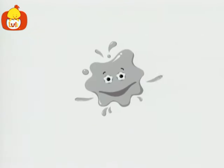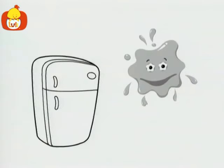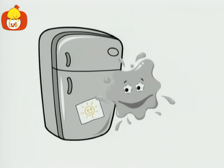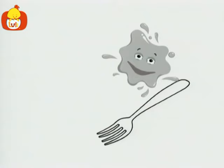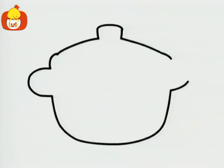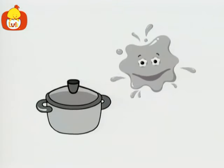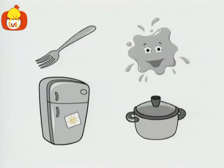Hello, I'm Gray. Let's find some more gray things. What's this? It's a fridge — a gray fridge. A fork, a gray fork. And this is a pot. The pot is gray too. A fridge, a fork, a pot — all are gray.